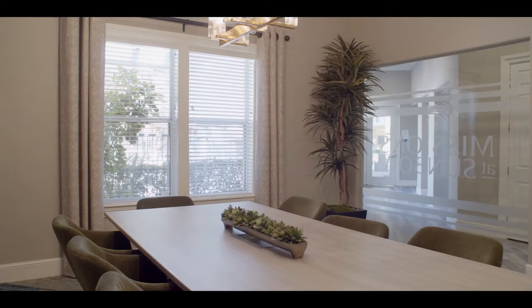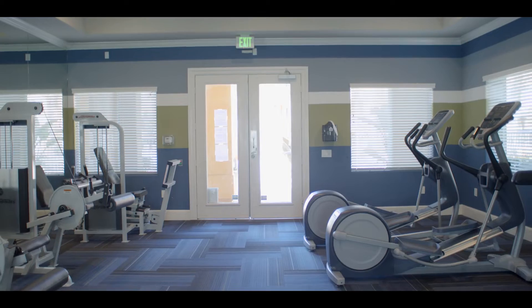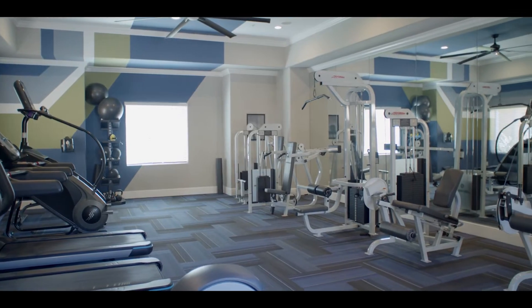The apartment name on a glass wall. A conference room, a row of computers in front of a wall with a world map on it. A workout room with cable weight machines.